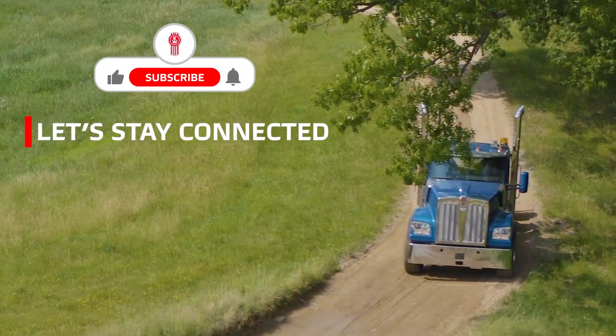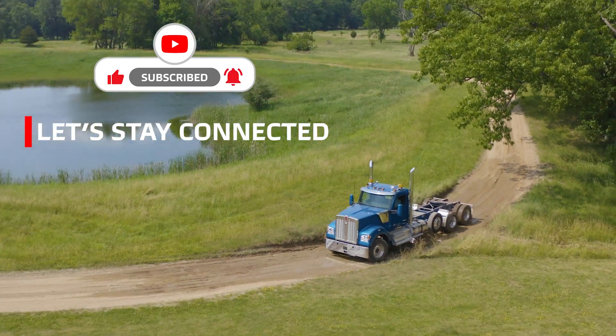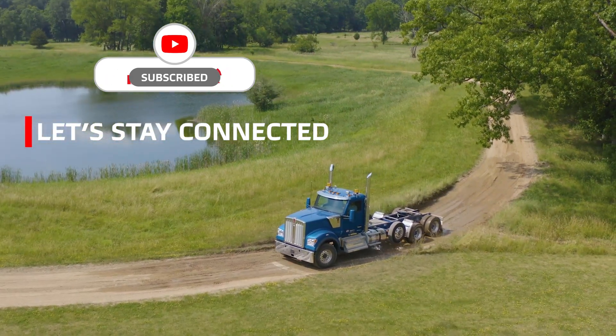Thanks for joining us as we looked at the advanced rock-free feature on PACCAR TX-18 Pro and TX-12 Pro transmissions. And until next time, let's stay connected.